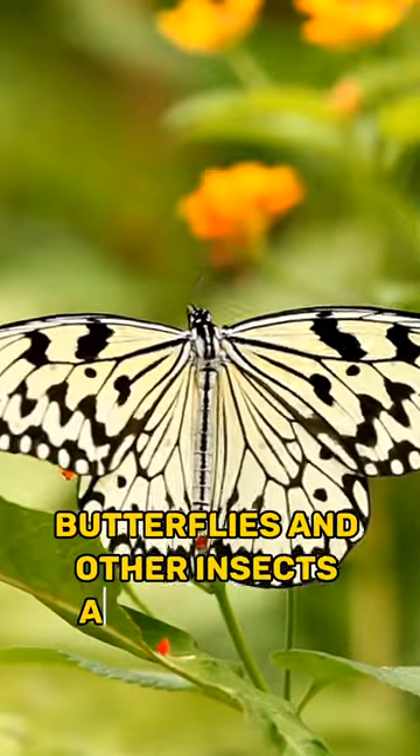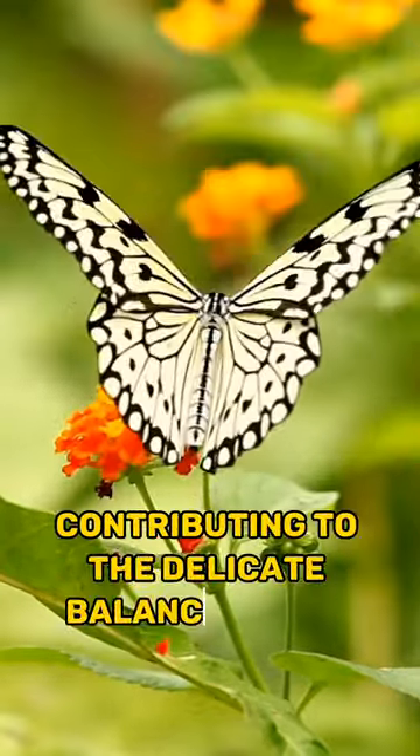Butterflies and other insects also call the canopy home, contributing to the delicate balance of the ecosystem.